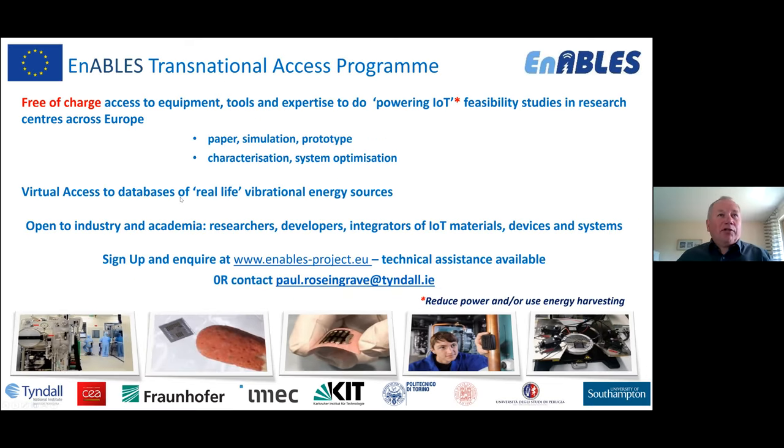We are open to all academia and industry — researchers, developers, integrators, nearly everybody who wants to take part. Please sign in and ask us about special projects to help you power and develop energy harvesting solutions.